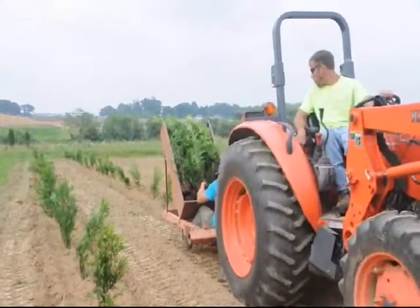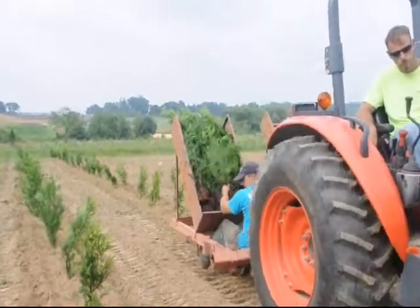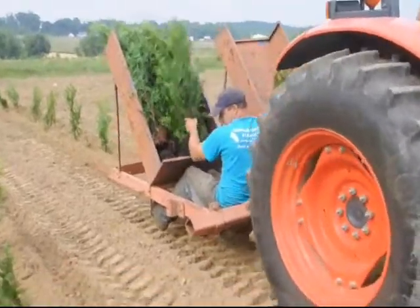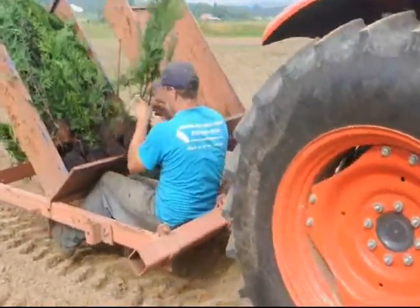We're planting arborvitaes in our extra ground. We have lots of fields that we plant trees with. If you wish to get some trees, we sell trees and we also have equipment such as you see here — a tractor and a tree planter — that you can lease from us as well.